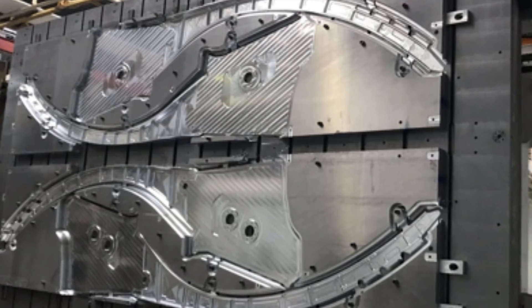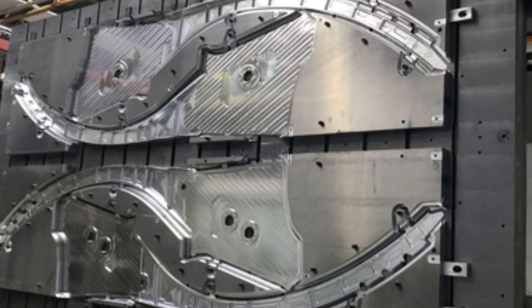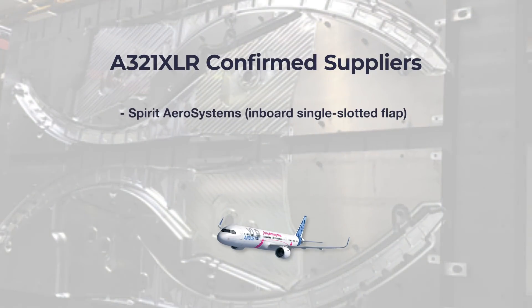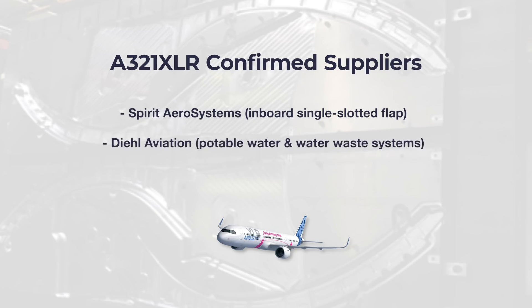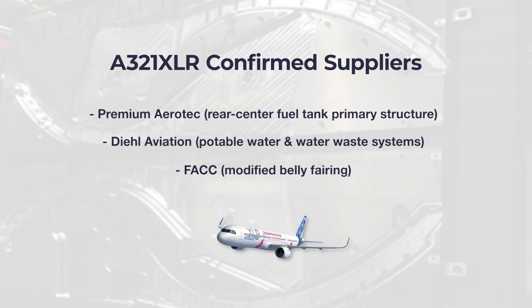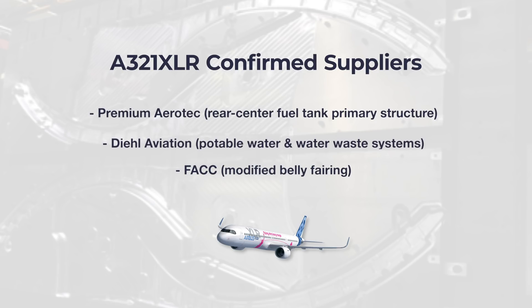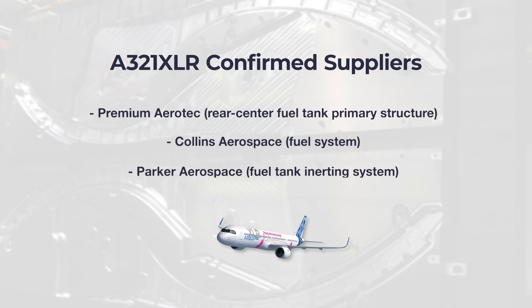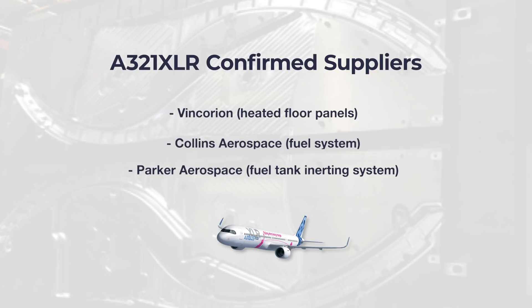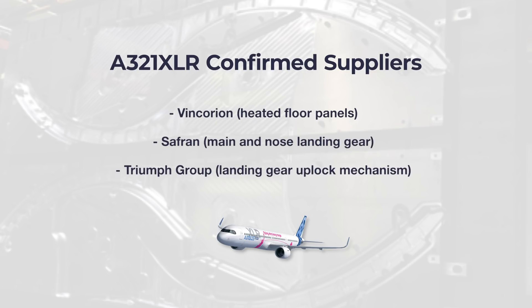Last month, the company confirmed the suppliers for the major components for the narrow body. Airbus had specifically selected the following firms: Spirit Aerosystems for inboard single-slotted flap; Daher Aviation for potable water and water waste systems; FACC for modified belly fairing; Premium Aerotech for rear center fuel tank primary structure; Collins Aerospace for fuel system; Parker Aerospace for fuel tank inerting system; Vincorion for heated floor panels; Safran for main and nose landing gear; and Triumph Group for landing gear uplock mechanism.